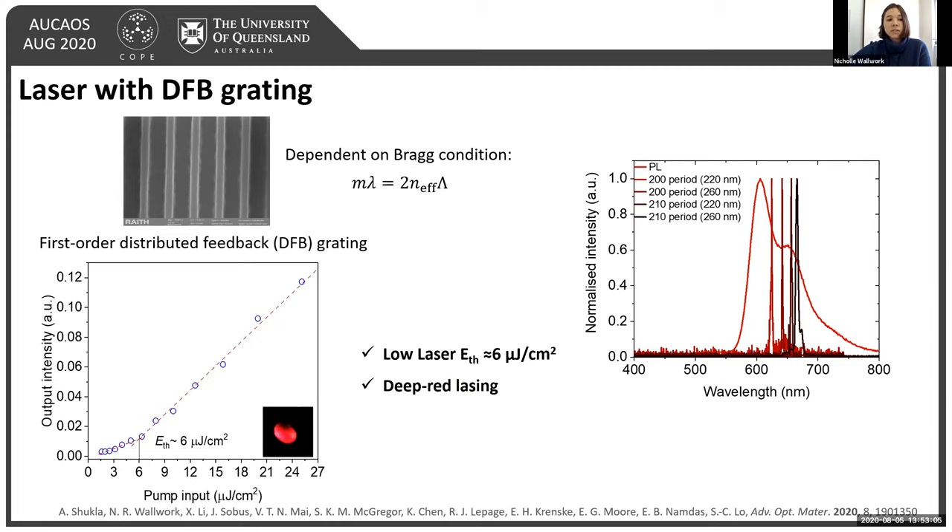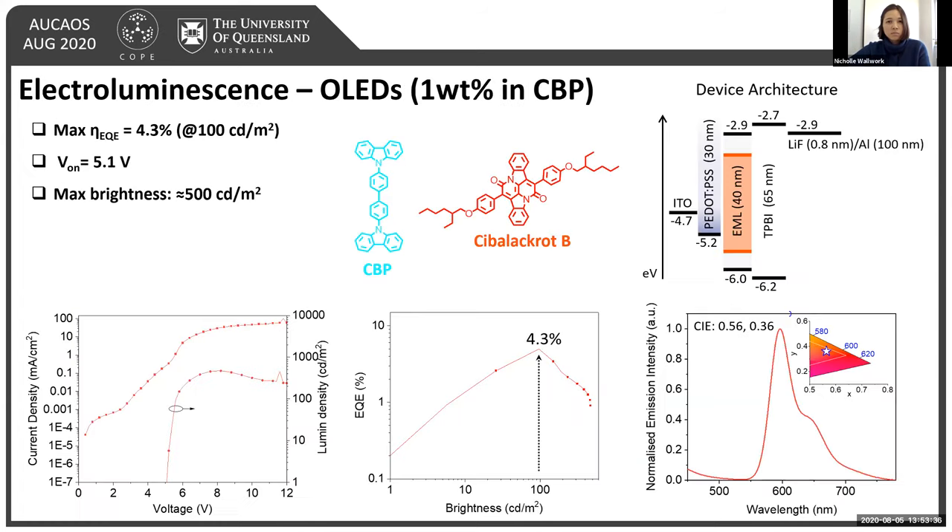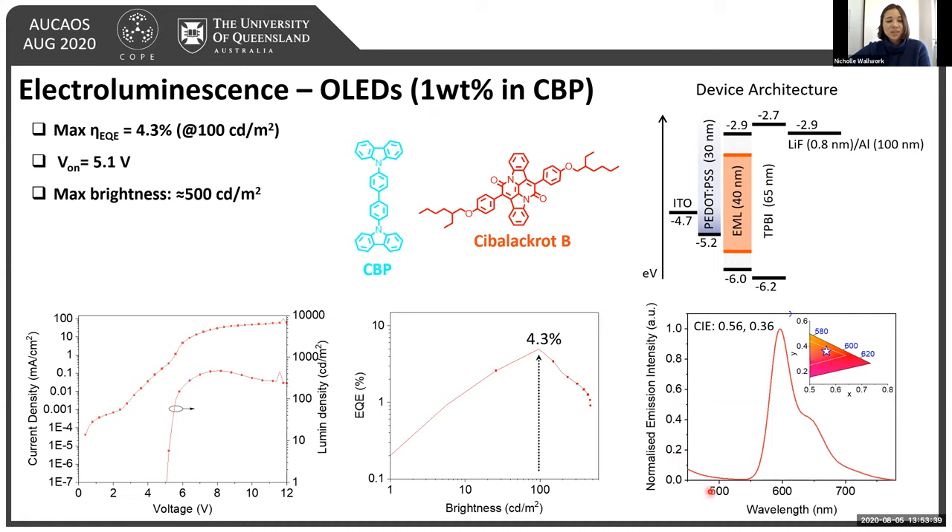Having shown these good lasing properties, we then wanted to know if the compound itself was electroluminescent. In some preliminary devices in 1 weight percent CBP, using a simple device structure with PEDOT:PSS as hole transport layer and TBBi as electron transport layer, we obtained max EQEs of around 4.3% with max brightnesses of around 500 candelas per square meter, with some emission visible from CBP. Rather than optimizing these devices further, we thought instead to harness non-emissive triplet excitons within the device using TADF.